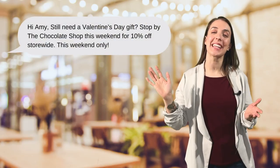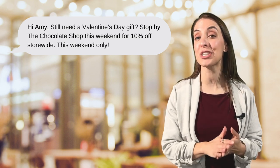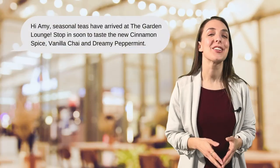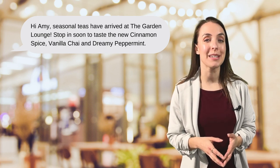Let's look at two examples of effective text marketing messages. 'Hi, Amy — still need to get some Valentine's Day gifts? Stop into the chocolate shop this weekend for 10% off store-wide. This weekend only.' And, 'Hi, Amy — seasonal teas have arrived at the Garden Lounge. Stop in soon to taste the new cinnamon spice, vanilla chai, and dreamy peppermint.' These messages are clear and timely, and not pushy or super salesy.